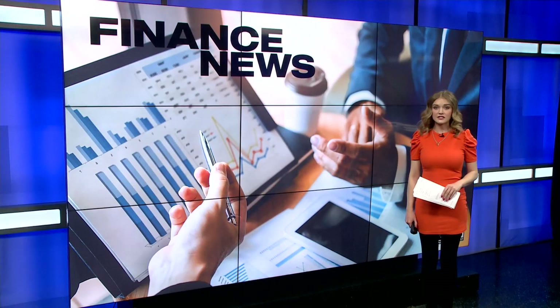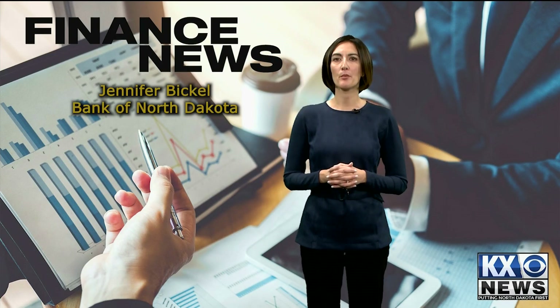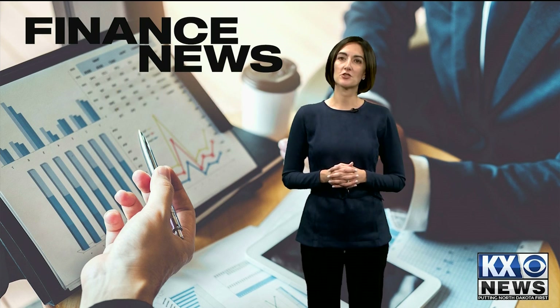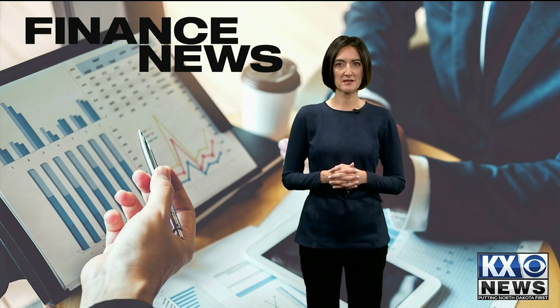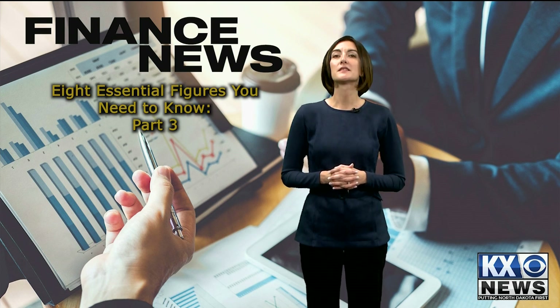Today is part three of our series on eight essential financial figures that you need to know. Bank of North Dakota's Jennifer Bickle joins us now. Today we continue to learn about the eight important financial figures, and in addition to credit score, monthly expenses, monthly income, and cash flow that we've covered, today we will discuss debt balance and net worth.